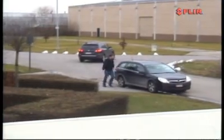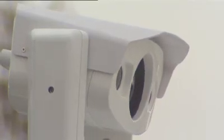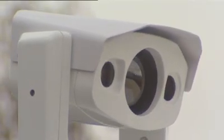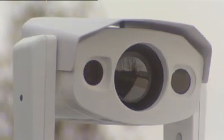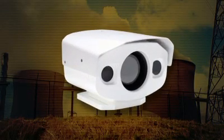The PTZ35x140MS also features a daylight low-light camera that gives you additional information and identification when conditions permit. It comes with a fully integrated pan and tilt, providing a full 360-degree viewing capability. A fixed-mounted version of the PTZ35x140MS is also available.